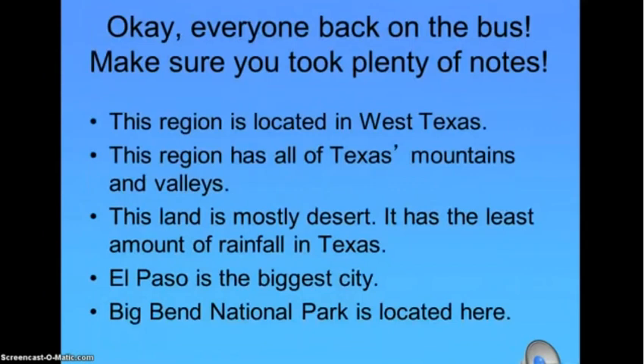Okay everyone, back on the bus. Make sure you took plenty of notes. This region is located in West Texas and has all of Texas's mountains and valleys. This land is mostly desert and has the least amount of rainfall in Texas. El Paso is the biggest city and Big Bend National Park is located here.